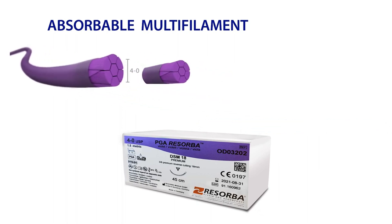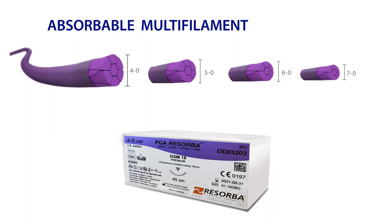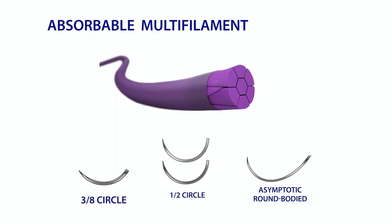PGA Resorba comes in USP 4-0, 5-0, 6-0, and 7-0 sizes, and is available with 3/8 circle, half circle, or asymptotic needles.